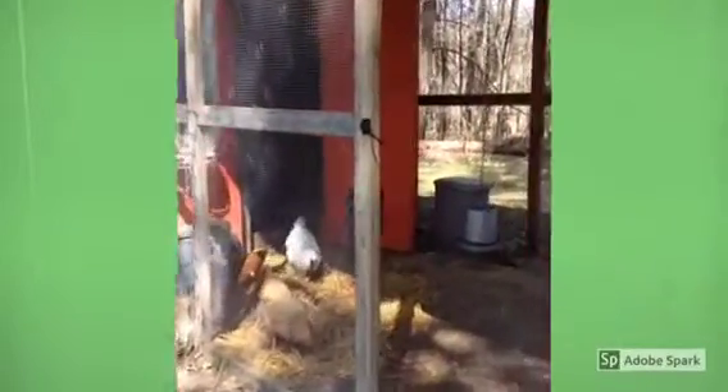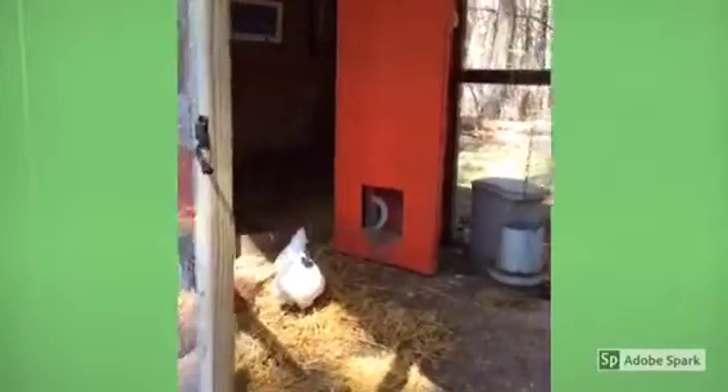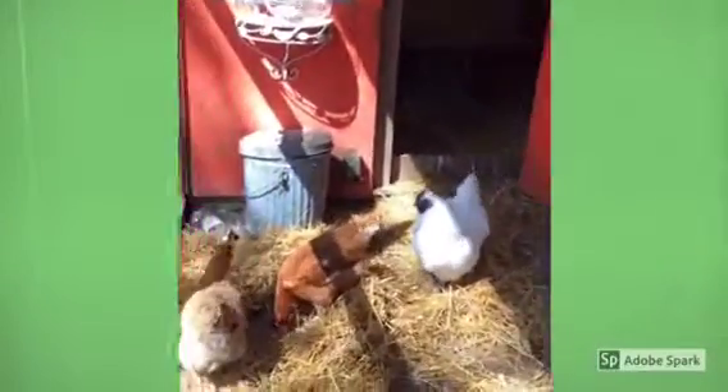So this is our chicken coop. We have five hens and one rooster. There's our rooster — that's the white guy right there.